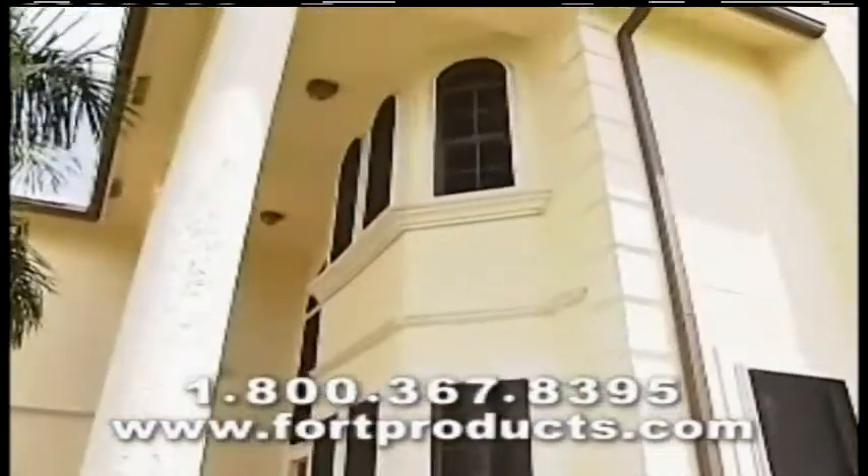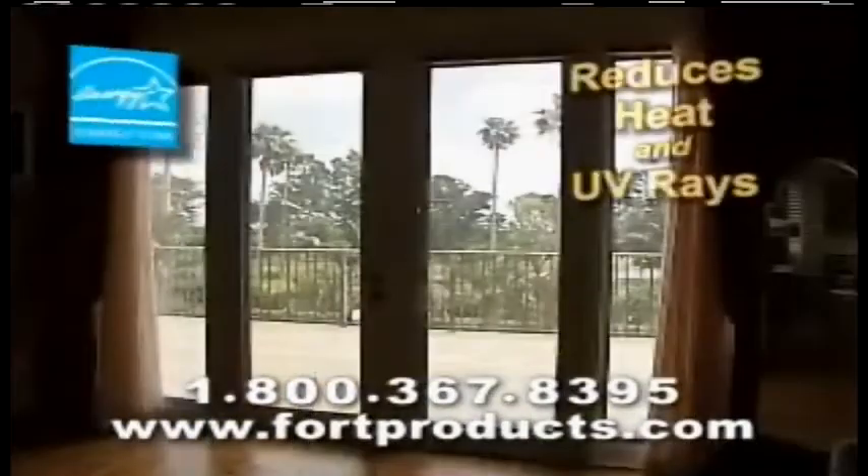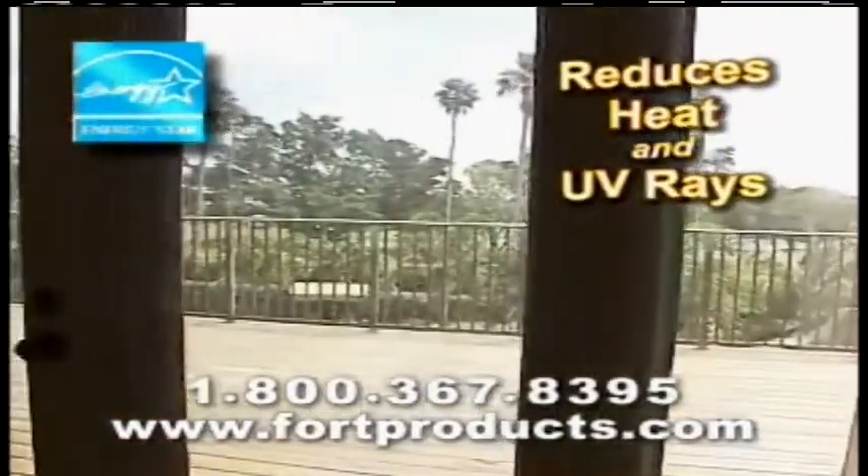You'll never have to deal with bulky shutters again. Fort Hurricane Screens also reduce up to 95% of the heat coming into your house while providing 24-7 burglar protection. You can't cut these screens with a knife.